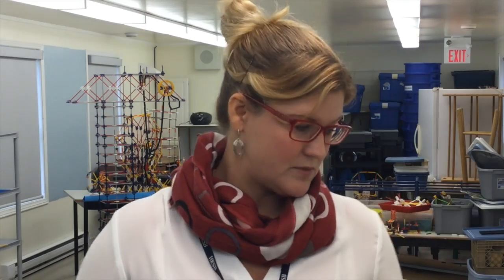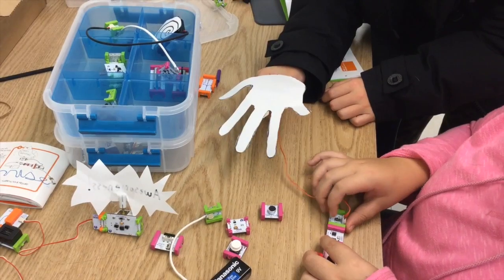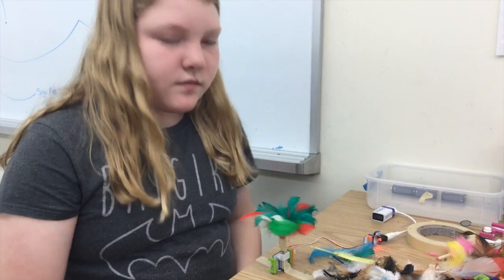We also have Little Bits, which are electronic bits that are magnetized and the kids can create circuits. There are different projects in little instruction books, and I've been challenging them so far just to learn the basic circuits and try to figure out how to make things work.